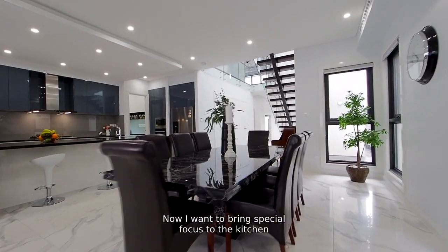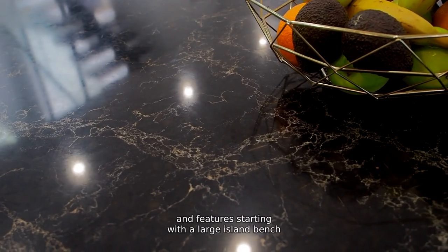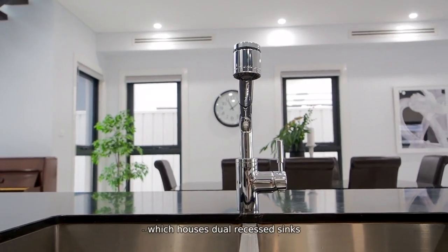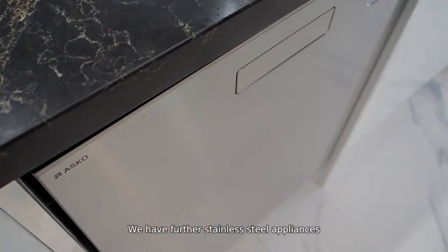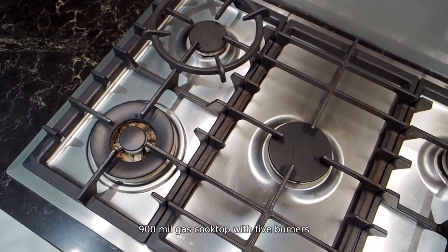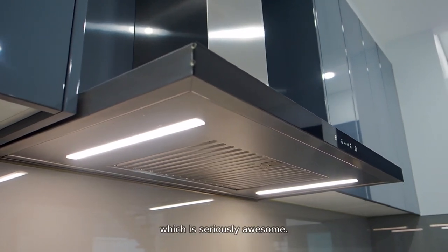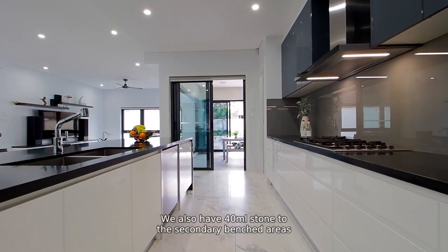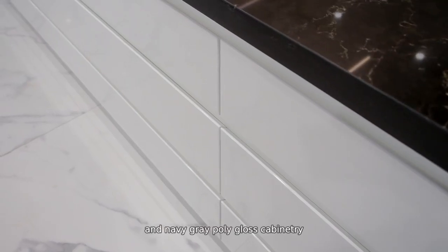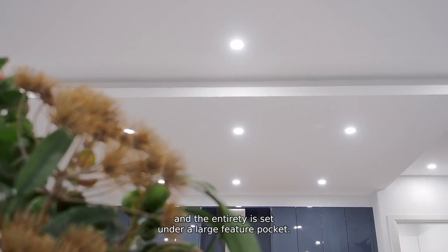Now, I want to bring special focus to the kitchen, which is undisputedly the heart of this home. We have an array of premium inclusions and features, starting with a large island bench with 40 mil Caesar stone and waterfall ends, which houses dual recessed sinks with stainless steel tapware and dishwasher. We have further stainless steel appliances including an Electrolux microwave with trim kit, 900 mil gas cooktop with five burners, Electrolux oven, and a serious silent ducted range hood. We also have 40 mil stone to the secondary benched areas, glass splashback, plumbing connection to the fridge, and an abundance of white and navy grey polygloss cabinetry, which is all soft closing and with shark edge, and the entirety is set under a large feature bulkhead.